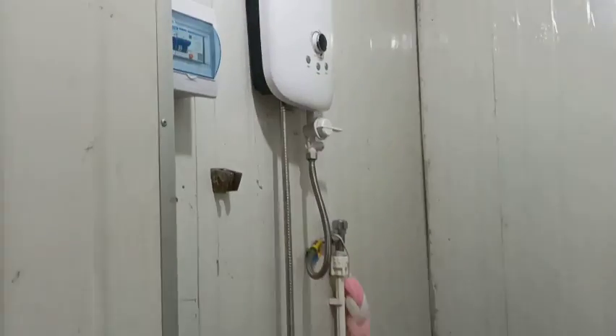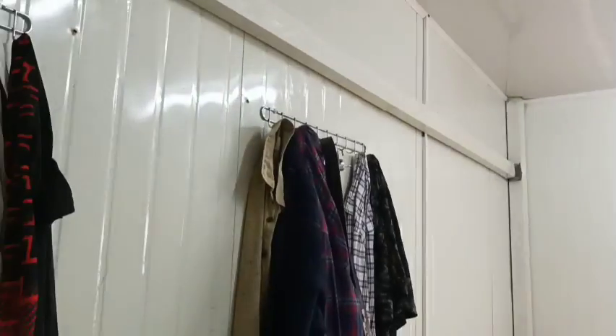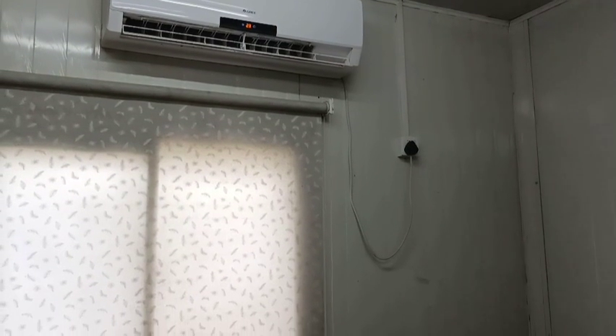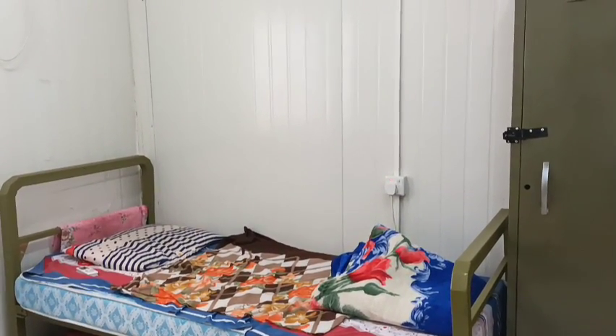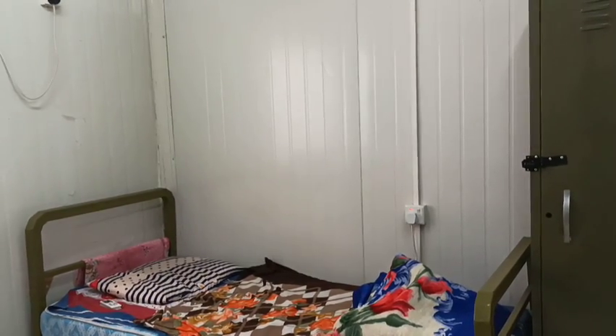If you have a geyser, you can use it. You can get a hanger for your clothes and arrange things accordingly, so you don't have any tension. You can stay here comfortably in a small room. Occupancy depends on your post, department, and company, so the accommodation arrangement varies.